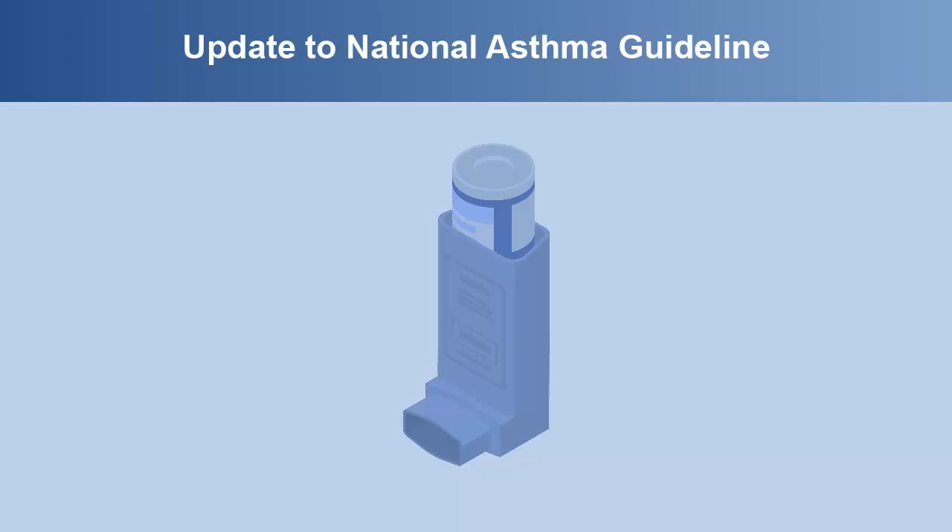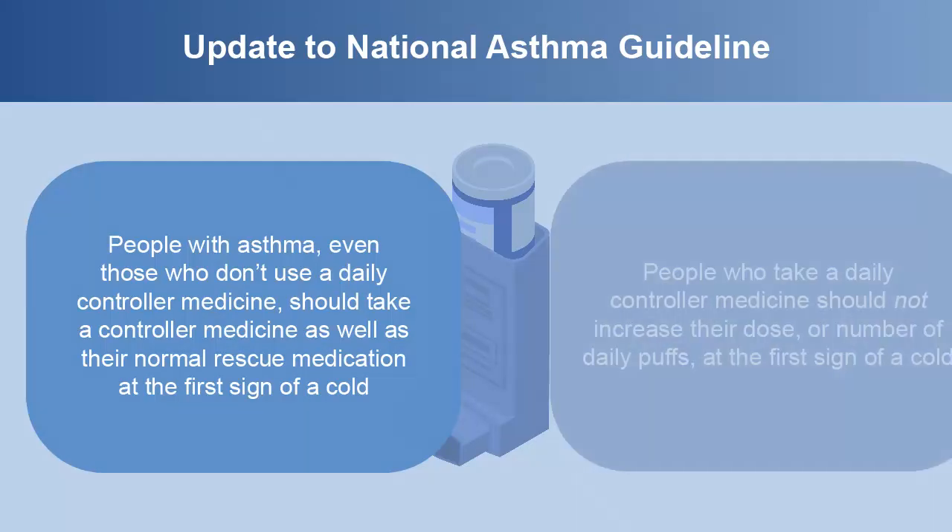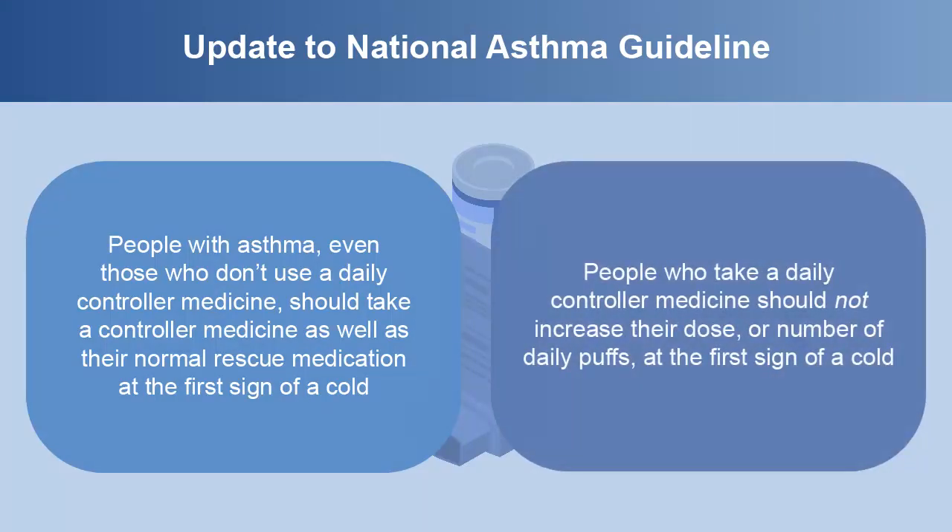There is an update to the National Asthma Guideline that came out in late 2020 and includes some changes that your provider should know about. People with asthma, even those who don't use a daily controller medicine, should take a controller medicine as well as their normal rescue medication at the first sign of a cold. People who take a daily controller medicine should not increase their dose or number of daily puffs at the first sign of a cold.